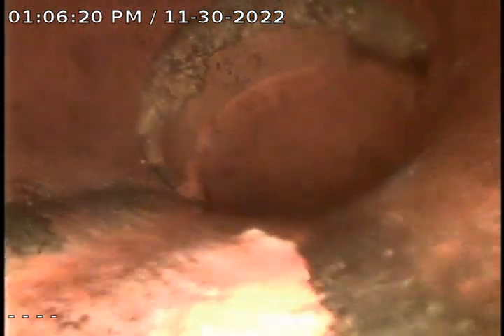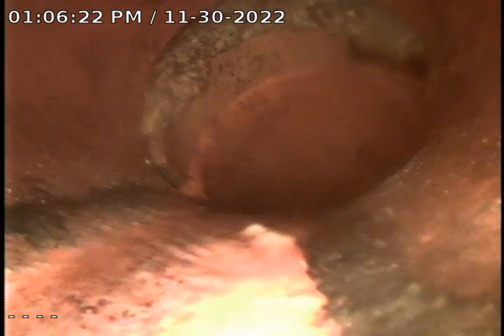So as you can see here, this is the area that we're going to be stenting. We're going to go ahead and mark our pushrod to take our measurement, and this will be our initial televised.